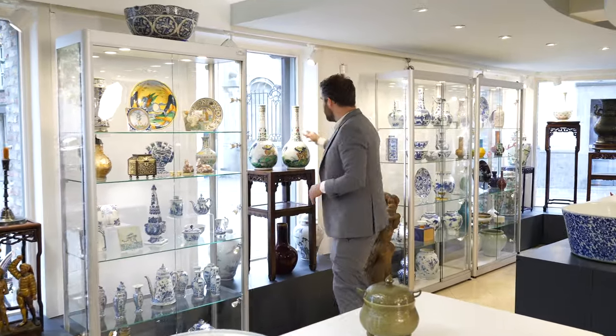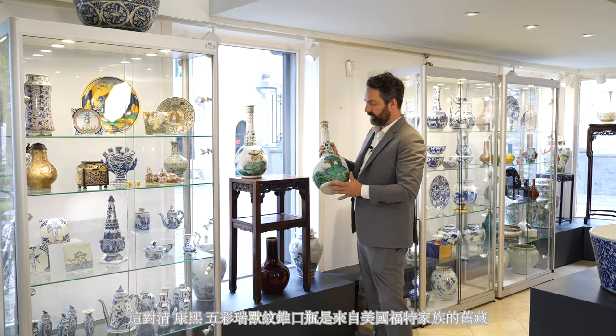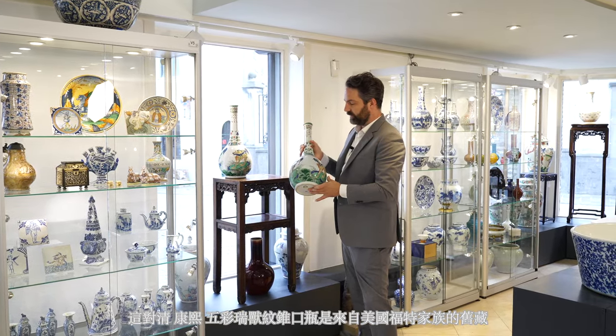From the collection of Henry Ford the Second, also known as Henri de Deux, is this pair of Famille Verte bottle vases decorated with three sets of auspicious animals.